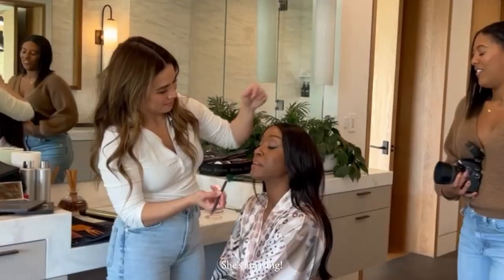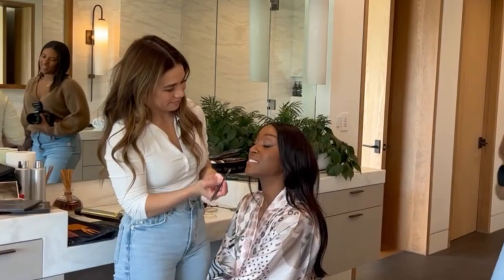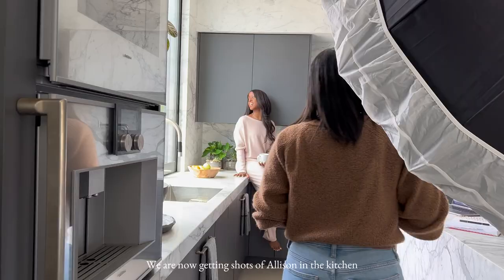Look at this space — it is so gorgeous. We're visiting my client Allison and her makeup artist and friend Penelope. She's amazing.